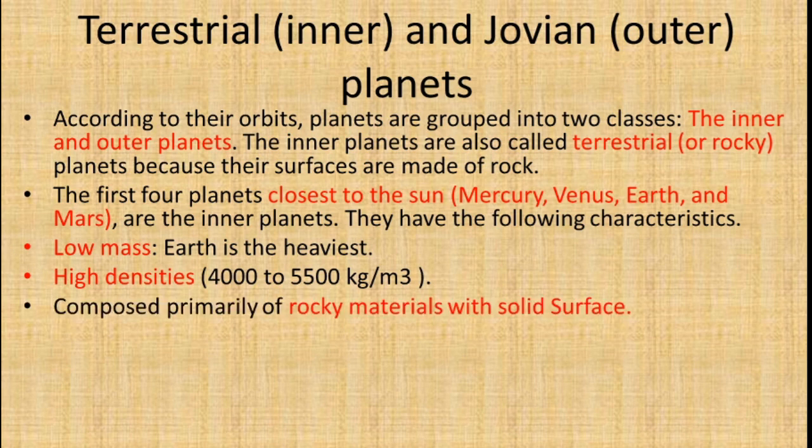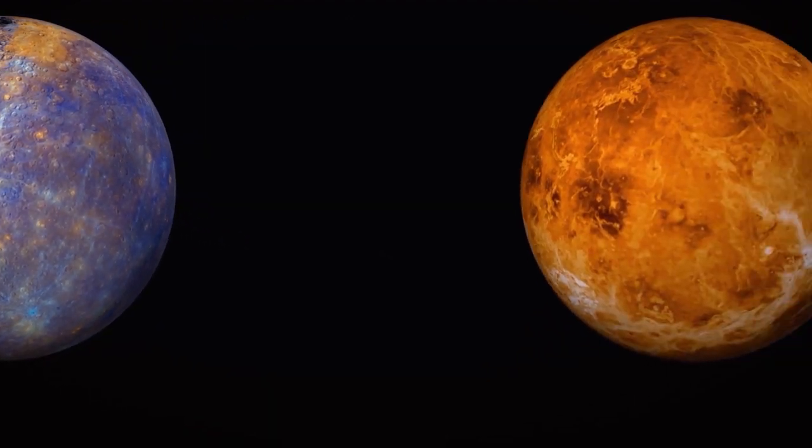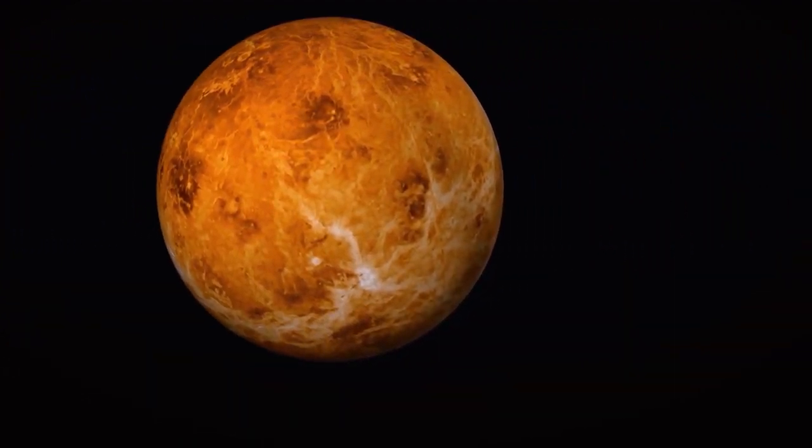Inner planets are made up of rocky materials with a solid surface. They are made up of rock and have half-metallic cores.